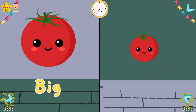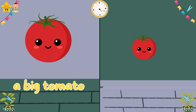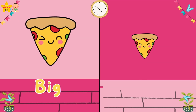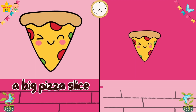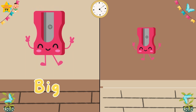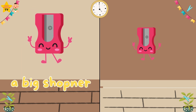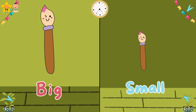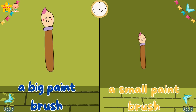Big. A big tomato. A small tomato. Big. Small. A big pizza slice. A small pizza slice. Big. Small. A big sharpener. A small sharpener. Big. Small. A big paintbrush. A small paintbrush.